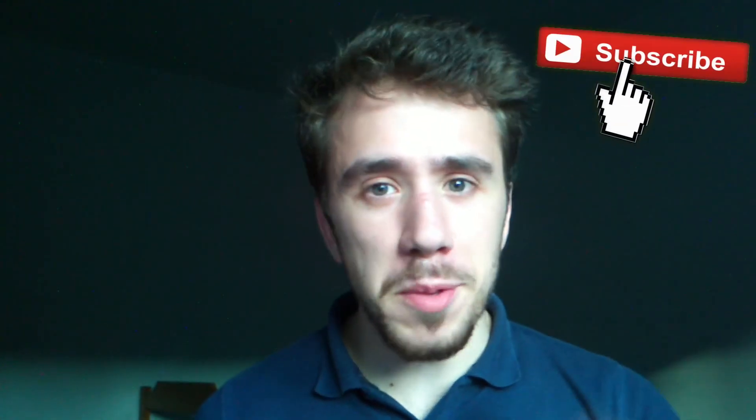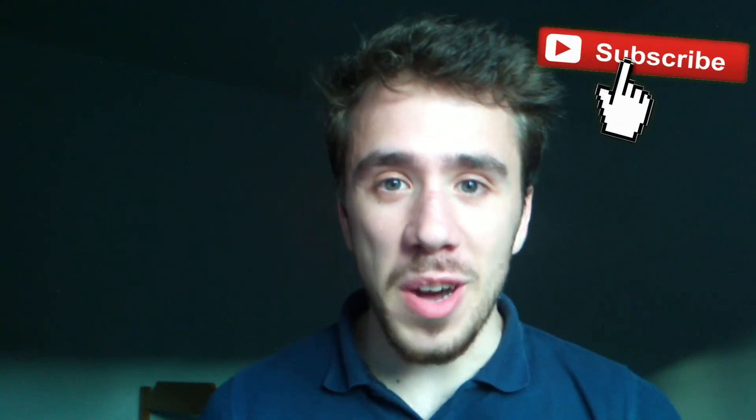Now, if you really think that I am wrong and you have a different perspective, please explain it in the comment section. This is everything for today. I hope you enjoyed the video, and I also hope that you learned something new. I also hope that you subscribe to my channel. Thanks for watching.